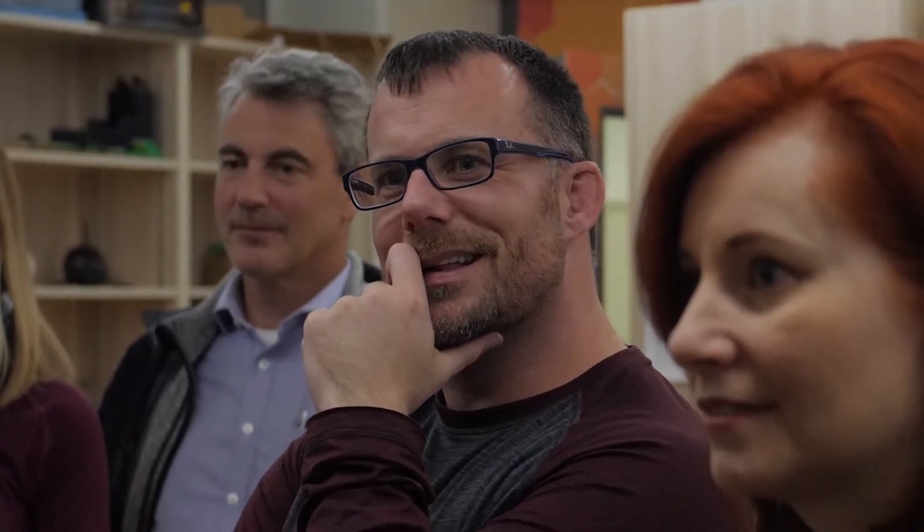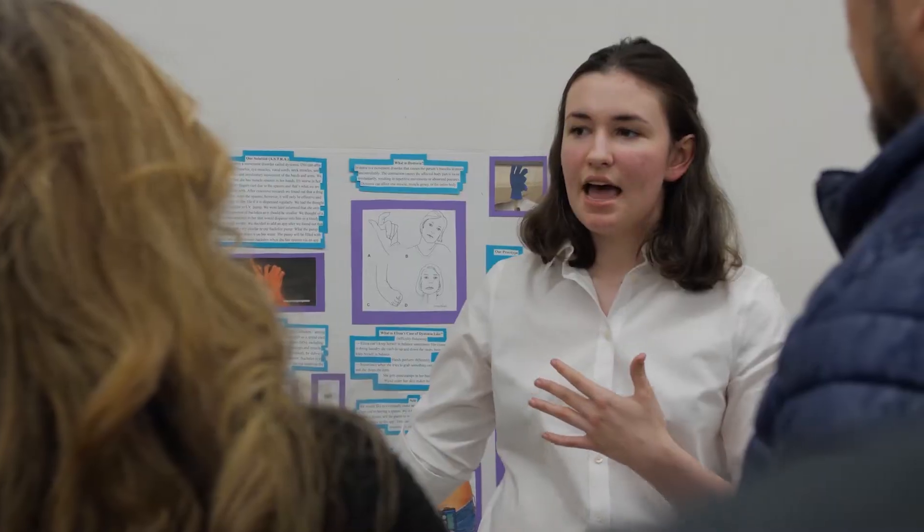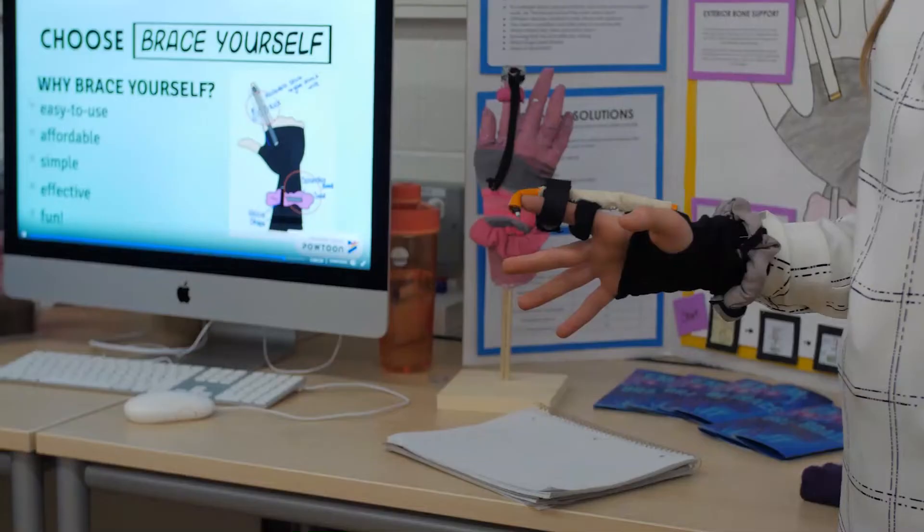The design challenge they're participating in is actually the one my first year students participate in, and it involves inviting a local person, a client, into the classroom for whom the students design. This year we had a woman who was a mature student at McMaster University with primary generalised dystonia, and the students are essentially tasked with designing something that could help her with some of the movement problems she has due to the dystonia.